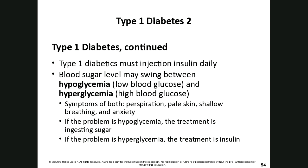For people with type 1 diabetes, they must inject insulin daily — many use a pump that provides continuous infusions throughout the day. Blood sugar levels can swing between hypoglycemia (very low) and hyperglycemia (very high). Symptoms of both include perspiration, pale skin, shallow breathing, and anxiety. Treatment for hypoglycemia is ingesting more sugars; for hyperglycemia, administering more insulin.